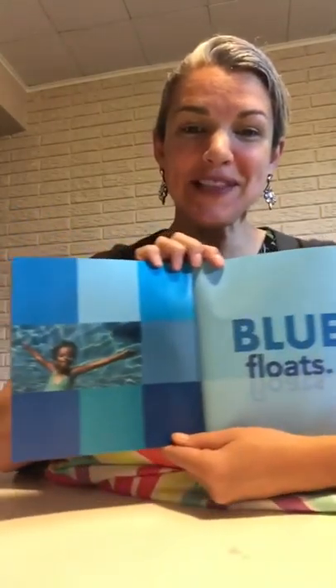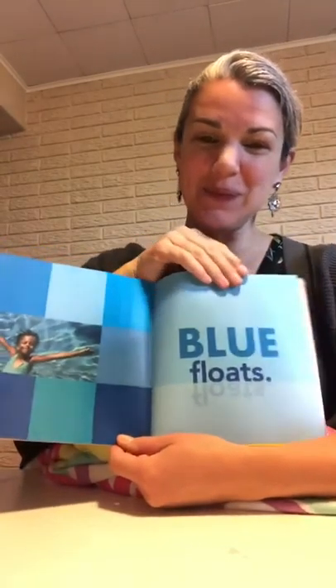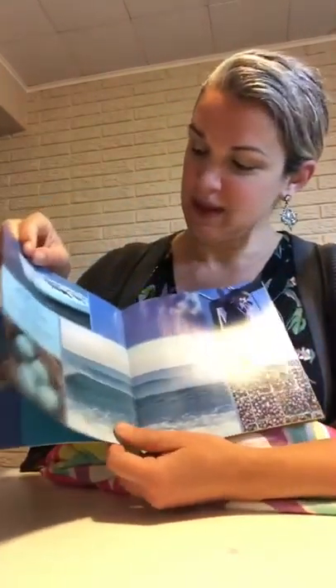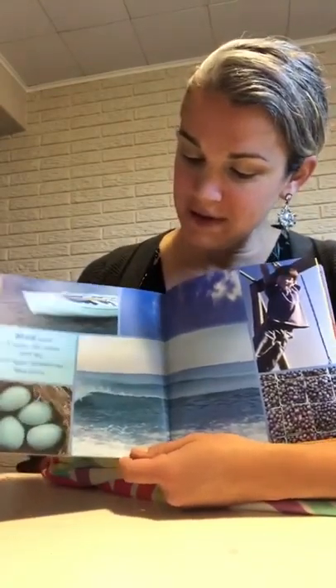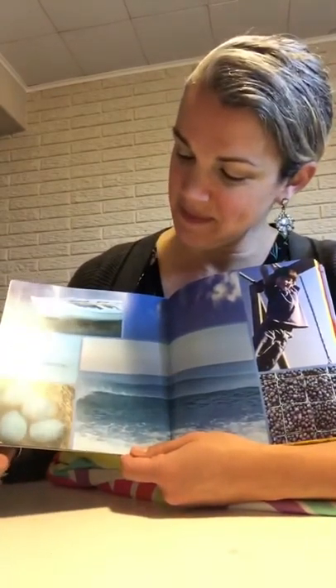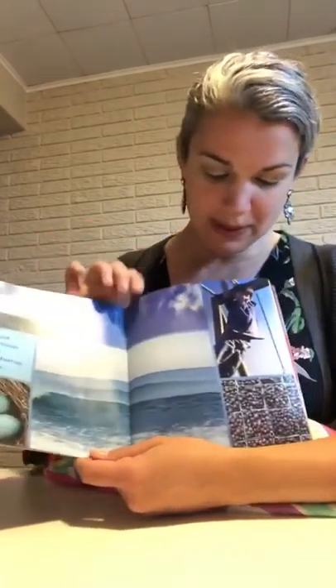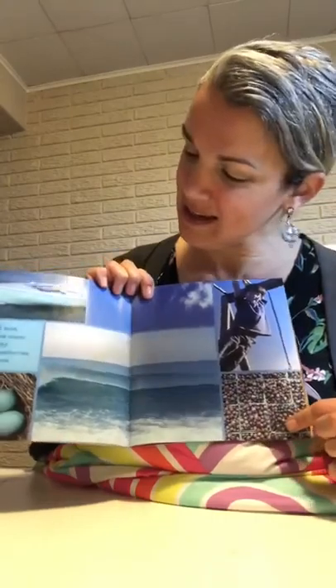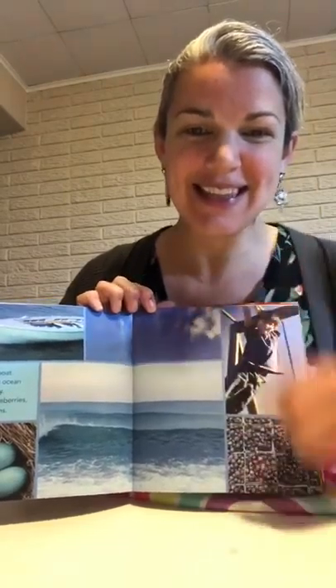Blue floats like this girl in the water. Blue boat, a wave, the ocean, blue eggs, blue berries, and blue jeans — and I forgot to say the sky too.